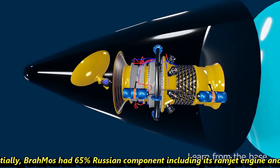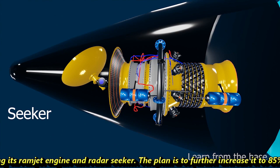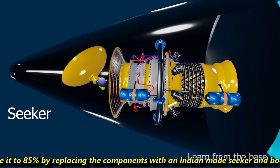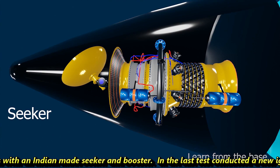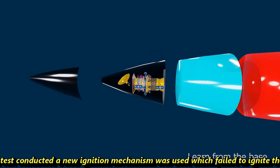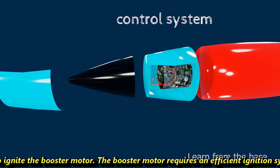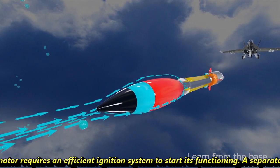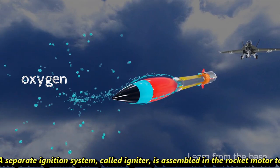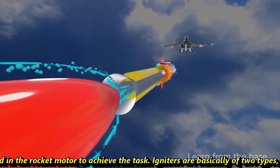Initially, BrahMos had 65% Russian components, including its ramjet engine and radar seeker. The plan is to further increase indigenous content to 85% by replacing those components with an Indian-made seeker and booster. In the last test conducted, a new ignition mechanism was used which failed to ignite the booster motor. The booster motor requires an efficient ignition system to start functioning, and a separate ignition system called an igniter is assembled in the rocket motor to achieve this.